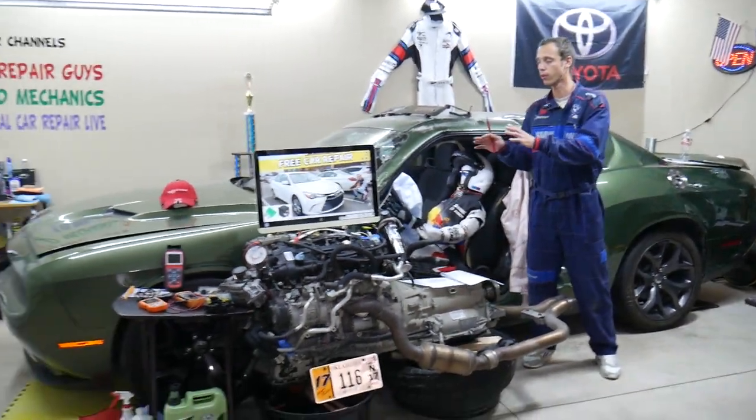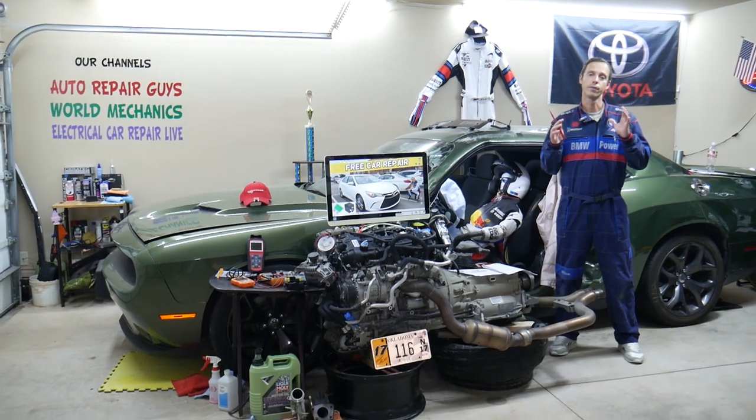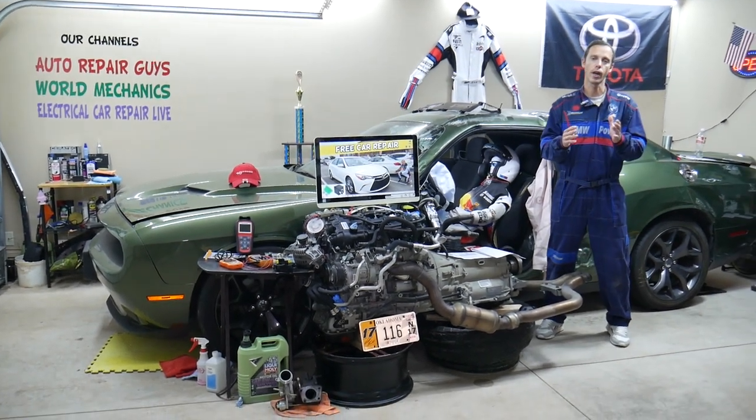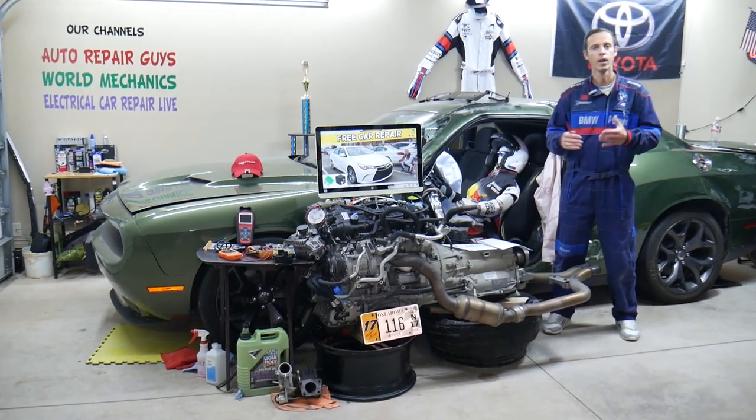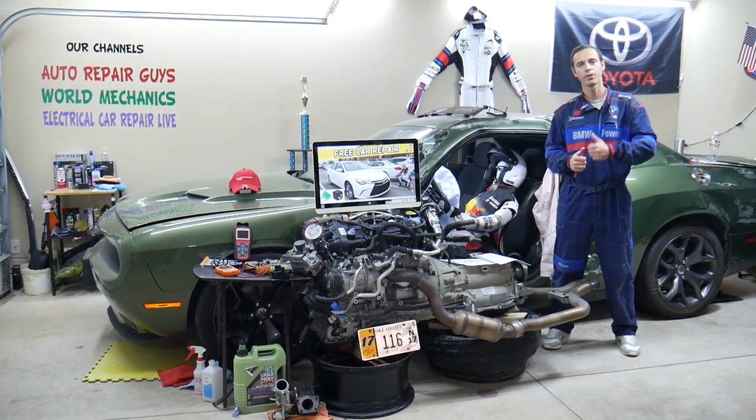If it's just a single door that does not lock or unlock, it's very likely a bad door lock actuator. This is the device installed on the door that locks and unlocks it. Hopefully this video is helpful — thank you for watching, see you next time.